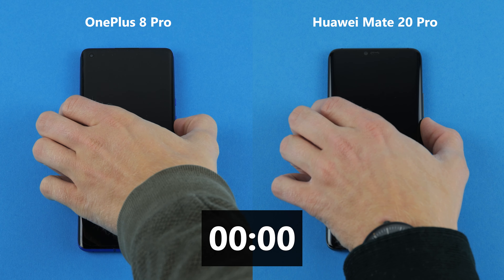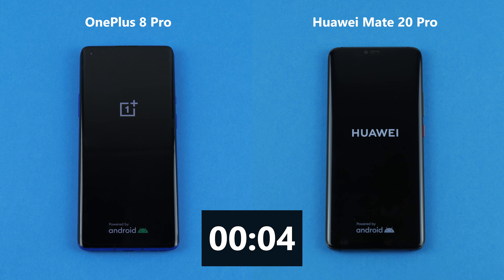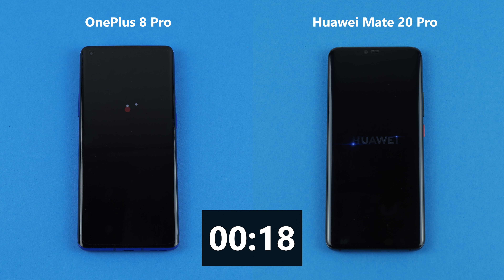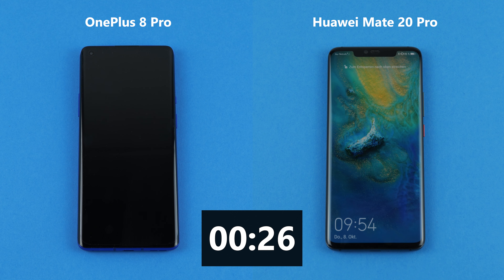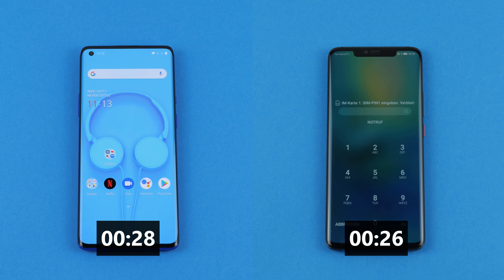In our first test we want to see how long it takes to boot both phones. The Huawei uses the Kirin 980 processor with 6 GB RAM. The OnePlus uses the Qualcomm Snapdragon 865 with 12 GB RAM. The Huawei Mate 20 Pro needs 26 seconds to be ready, and the OnePlus 8 Pro takes 28 seconds. So David achieves his first victory.